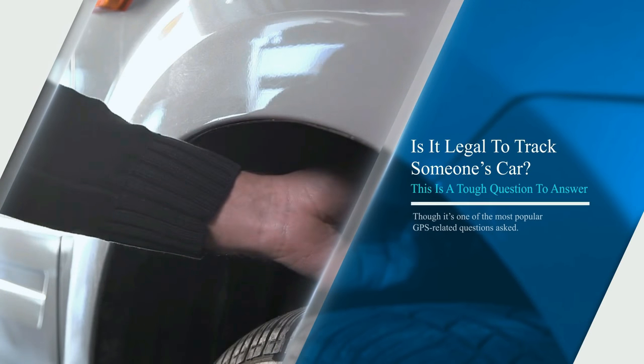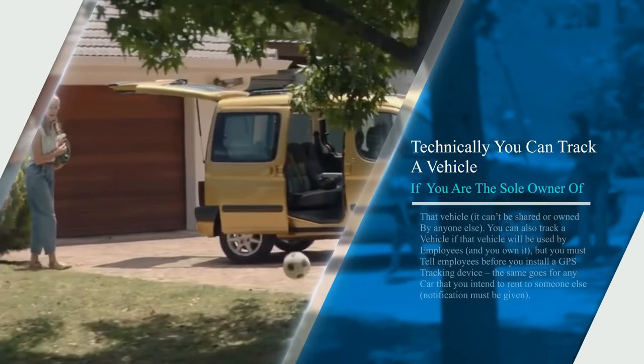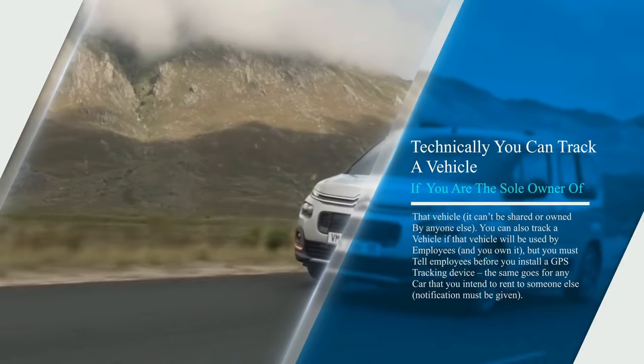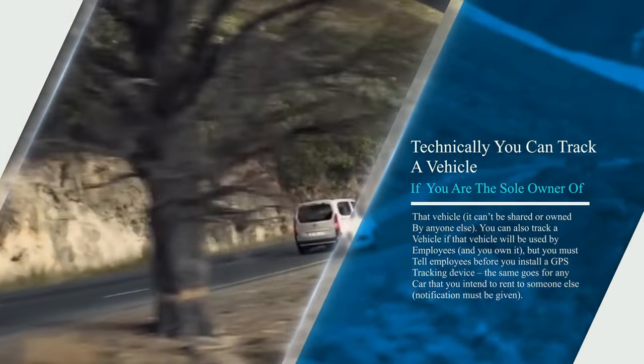Is it legal to track someone's car? This is a tough question to answer, though it's one of the most popular GPS-related questions asked. Technically, you can track a vehicle if you are the sole owner of that vehicle — it can't be shared or owned by anyone else. You can also track a vehicle if that vehicle will be used by employees and you own it.